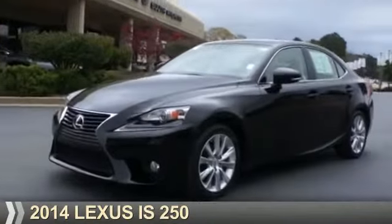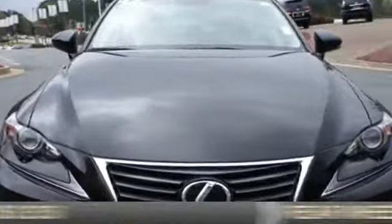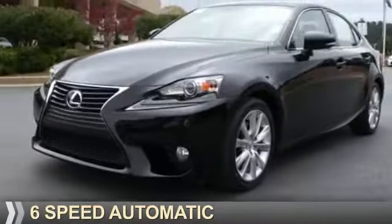Presenting the 2014 Lexus IS 250. It's powered by rear-wheel drive, a 2.5-liter six-cylinder engine, and a six-speed automatic transmission.